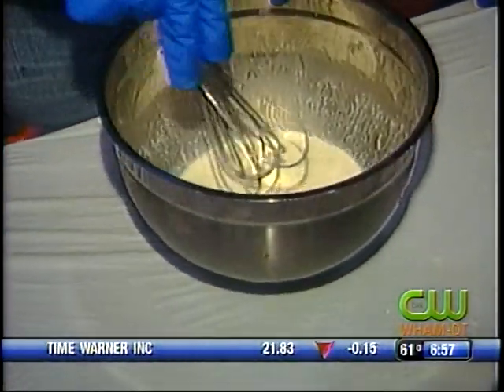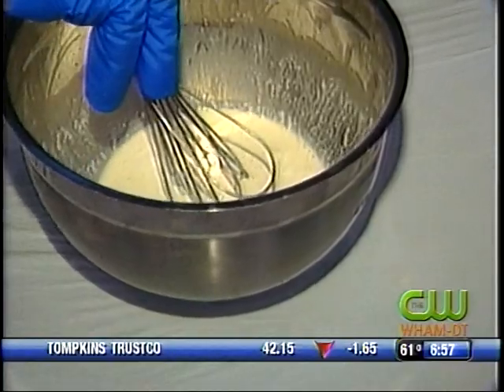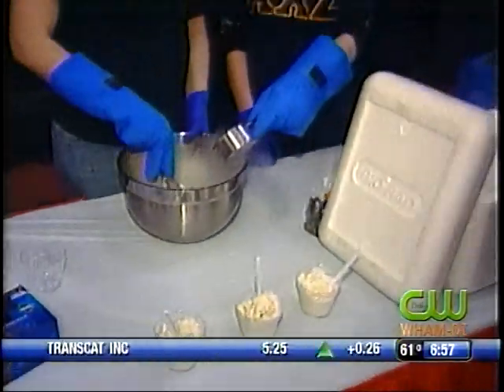This is what it starts out as — just cream and milk. There's the liquid nitrogen going in.